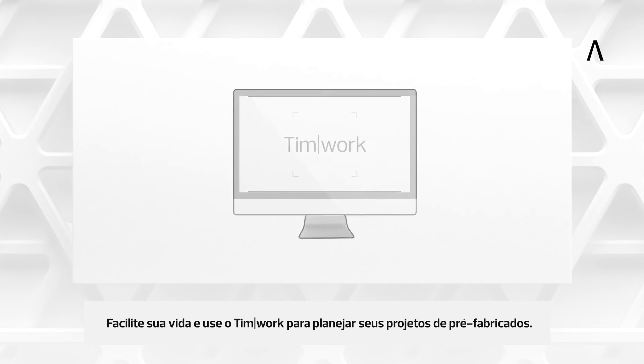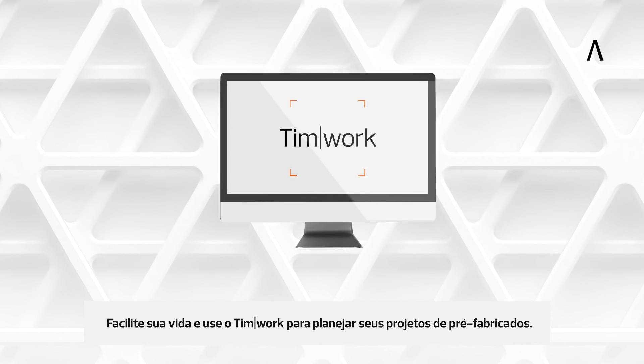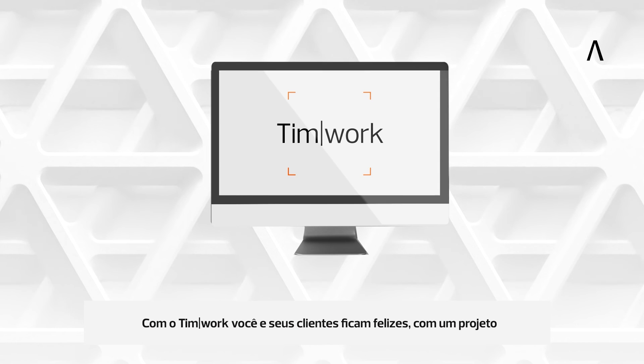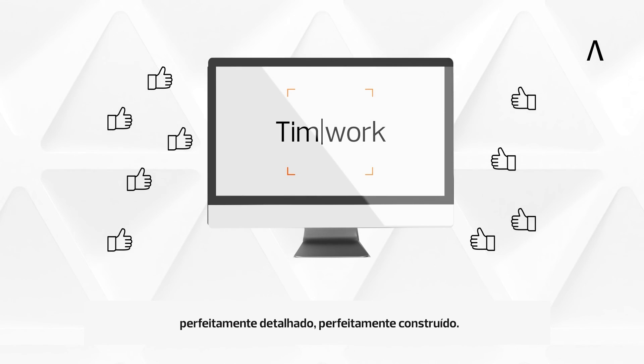Make your life easier and use TIMWORK for planning your precast projects. TIMWORK can make you and your customers happy. Perfectly planned. Perfectly implemented.